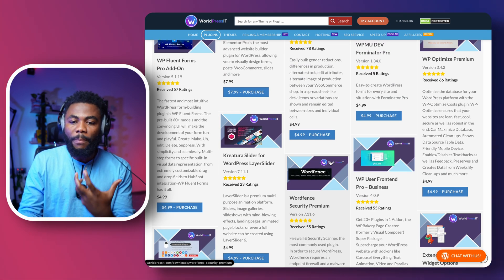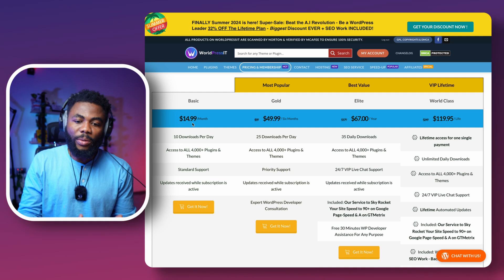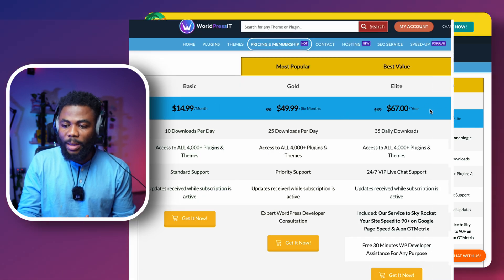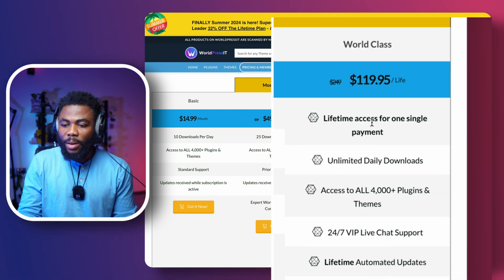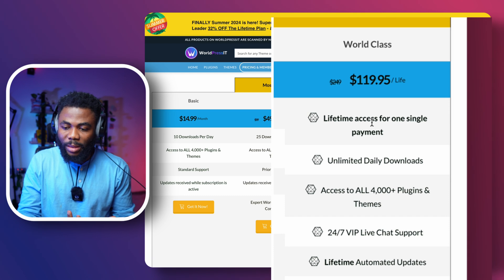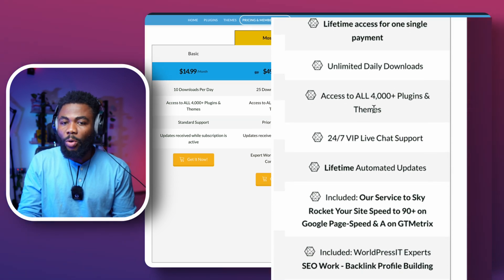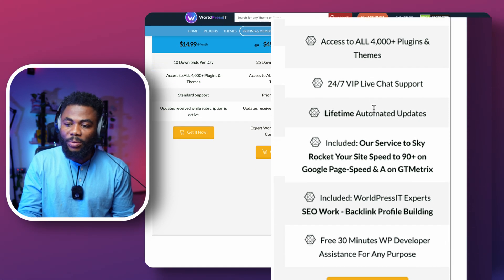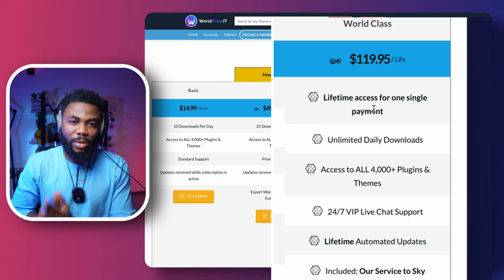All of them go for about $5 each if you want to buy individual plugins and themes, some about $8. But the best way to use this website is with the subscriptions — there's a subscription for a month, six months, and one year. The best value is the lifetime subscription, which gives you lifetime access to all plugins and themes, unlimited daily downloads, access to all 4,000+ plugins and themes, support, and automated updates.